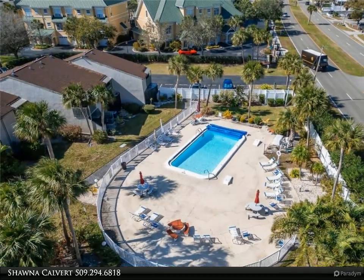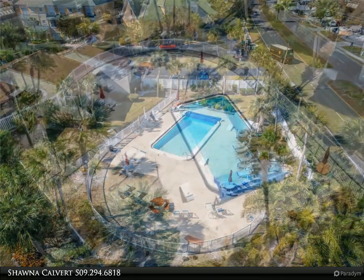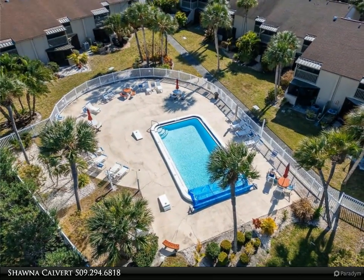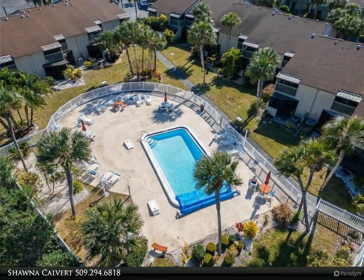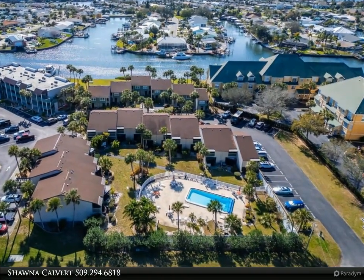Enjoy the convenience of an in-home washer and dryer, a feature not available in second floor units. Recent upgrades include floors, kitchen, baths, and all windows replaced in 2015, ensuring both efficiency and peace of mind.